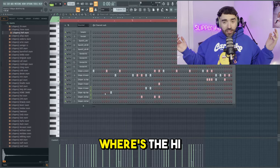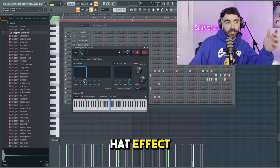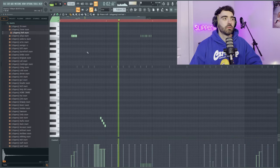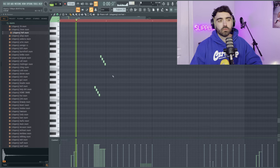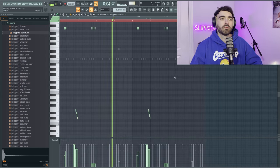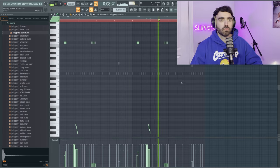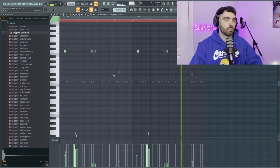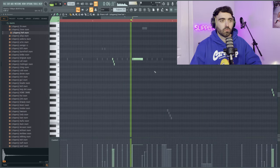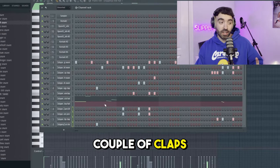Some people might be saying where are the hi-hats — don't worry, we're actually going to throw in some hats for this beat. Get this nice hat effect and make sure you're enveloping your hats. And lastly, a couple of extra percs, a couple of claps, and also a rim.